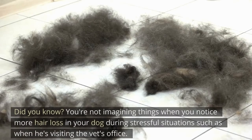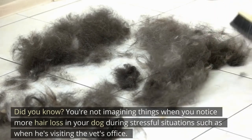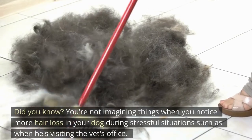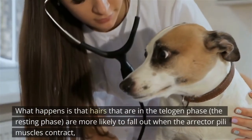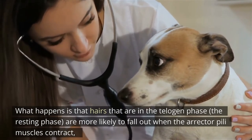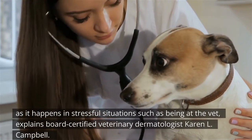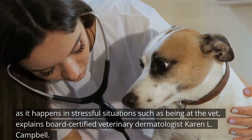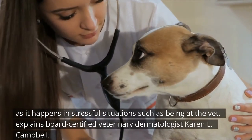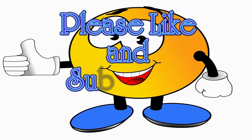Did you know? You're not imagining things when you notice more hair loss in your dog during stressful situations, such as when visiting the vet's office. Hairs that are in the telogen phase — the resting phase — are more likely to fall out when the erector pili muscles contract, as happens in stressful situations such as being at the vet, explains board-certified veterinary dermatologist Karen L. Campbell.